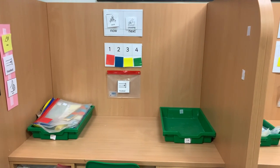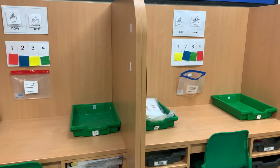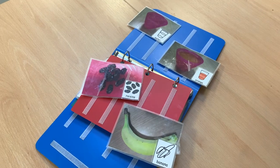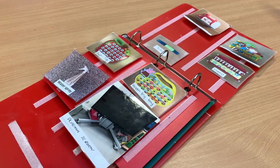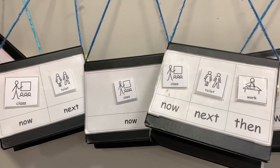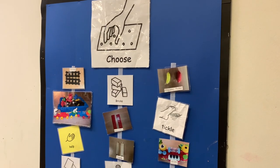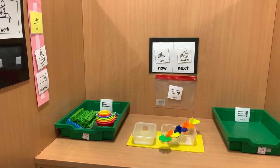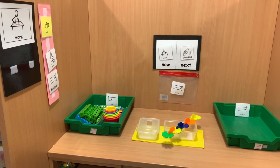Children develop their independence and specific learning skills in their workstation session each day. Children communicate in a number of different ways. Many use PECS — the Picture Exchange Communication System — to make their needs known and to help develop language. Photographs, symbols and objects of reference are used across the school to help children understand their day and to communicate. We use aspects of a range of approaches and strategies in our autism classes and are accredited by the National Autistic Society.